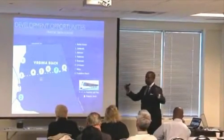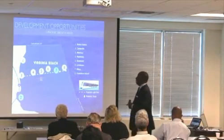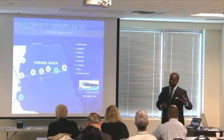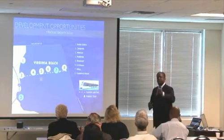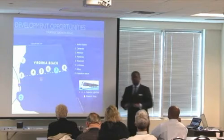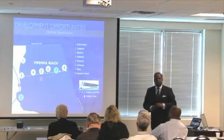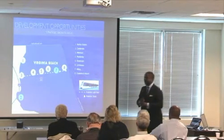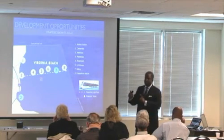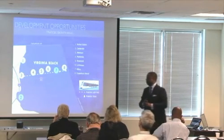Number seven is Hilltop. Hilltop is in the master planning process right now, and one of the first things the residents and stakeholders said was: we want light rail. It's an interesting new dynamic changing in Virginia Beach — the acceptance that that mode of transportation is not the cure to our transportation problems, but an enhancement to move people from point A to point B. That plan at Hilltop, one of the highest-grossing retail corridors in our market, will have light rail as a strategic implementation phase to be part of that sub-market. And of course, eight is the resort area at the oceanfront.